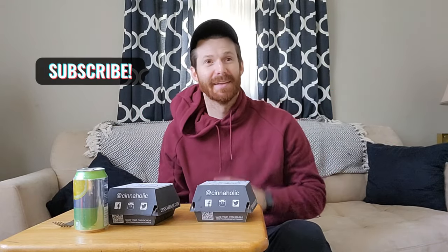Welcome back to the channel! Today we went to Cineholics. It's very well known for being on Shark Tank. It's a vegan cinnamon roll place.